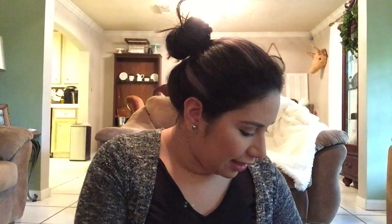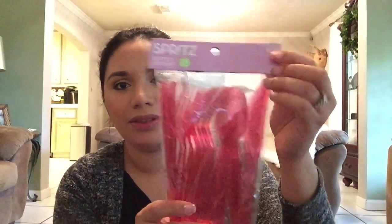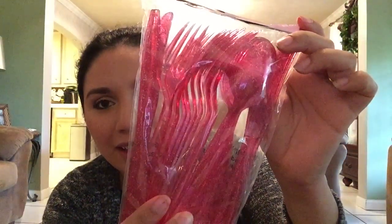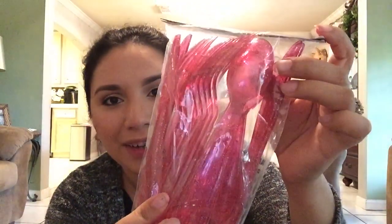Then I found this packet of utensils — they have glitter on them, they're plastic with glitter, and I really like the color. This was the only one I found. It was $3, so I got it for $1.50 as well. I'm going to use that for the birthday too.